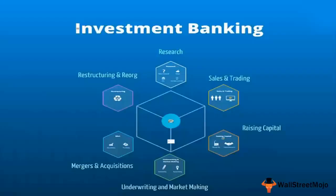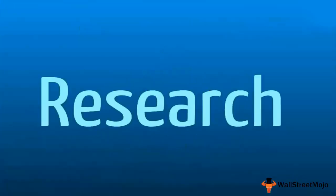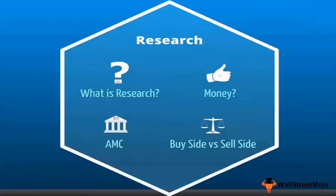Hello friends, welcome to this investment banking tutorial from WallStreetMojo. Let's move to the various departments within an investment bank. The first and most important to start with is the research department. Their job is primarily to come out with buy/sell recommendations on stocks from the long-term perspective.